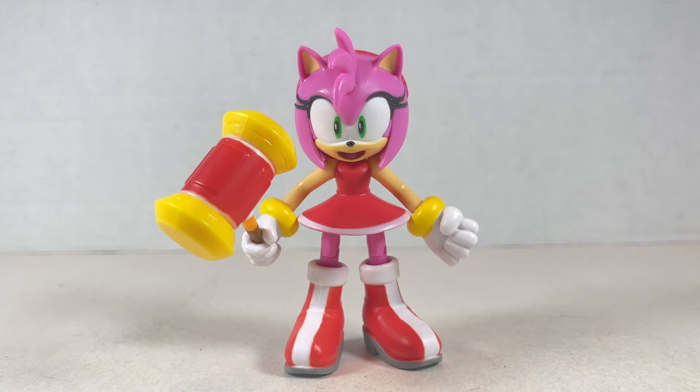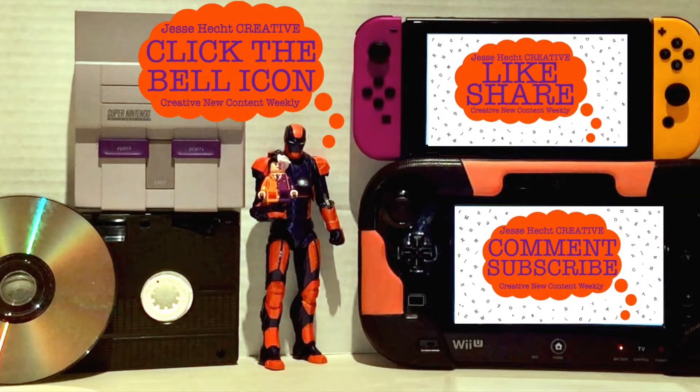Now let's go over articulation. Hello everyone, thank you so much for watching so far. Make sure to click like, subscribe, share, and leave a comment. You can also click the bell icon for more content. Now let's get back to it.